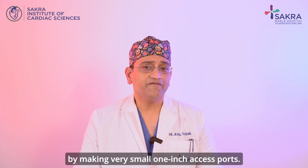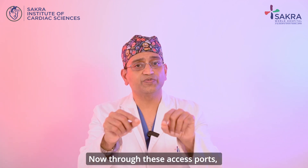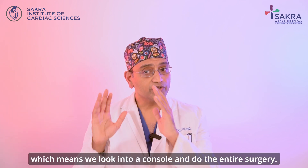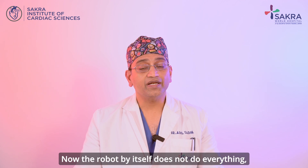What this enables is the surgeon to look into the chest by making very small, 1-inch access ports. Through these access ports, certain instruments go in and open up like small hands to do all the procedures you want. We look into a console and perform the entire surgery.